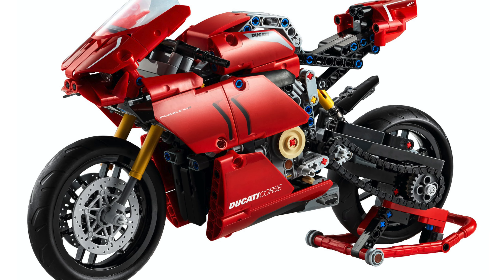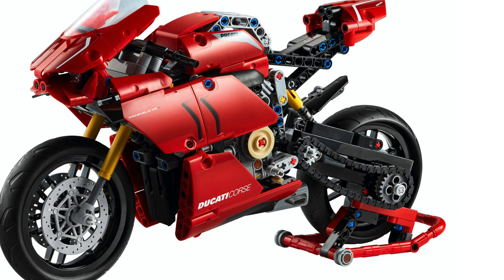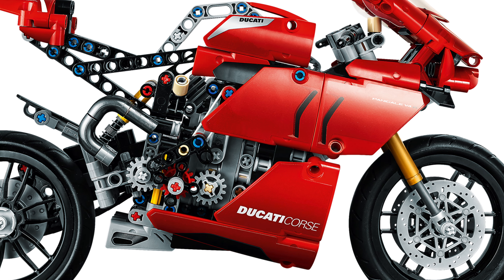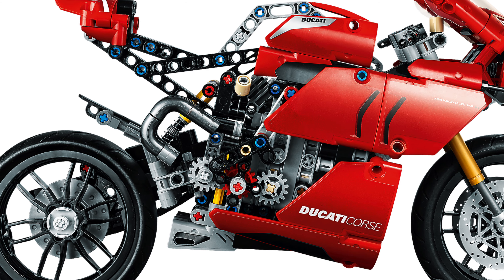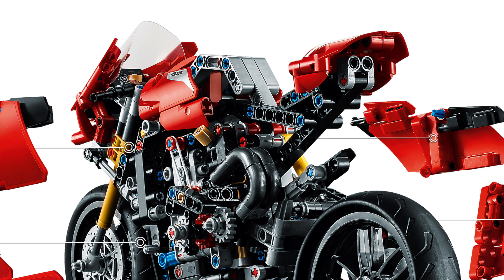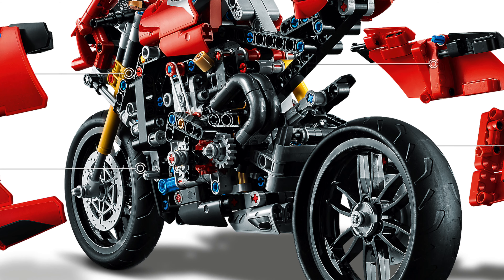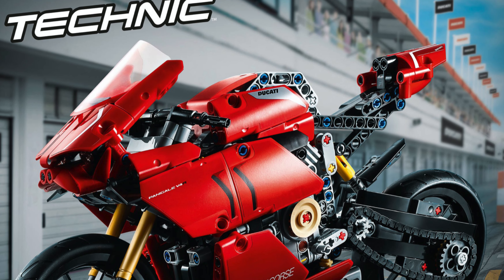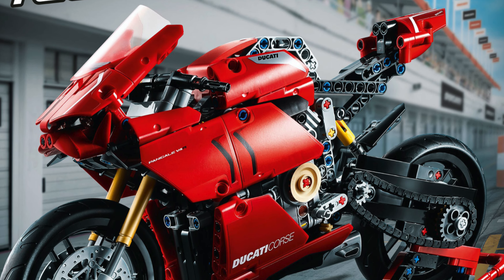And now, let's talk about the number 1 pick. The LEGO Technic Ducati Panigale V4R, set number 42107, is the best LEGO Technic motorcycle of all time. Believe it or not, this motorcycle actually came with a 2-speed transmission gearbox. For such a compact and small motorcycle, this set is absolutely incredible. It did introduce the brand new shock absorber pieces on the front.